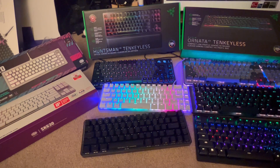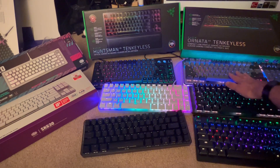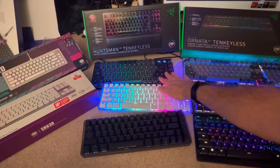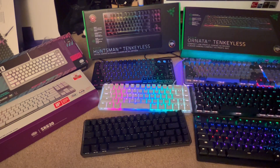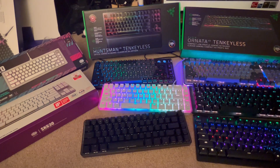So far the keyboard that I think I like the best — to kind of take over a lot of this one's duty and make this one my work-from-home keyboard — is actually the ROG Azoth.